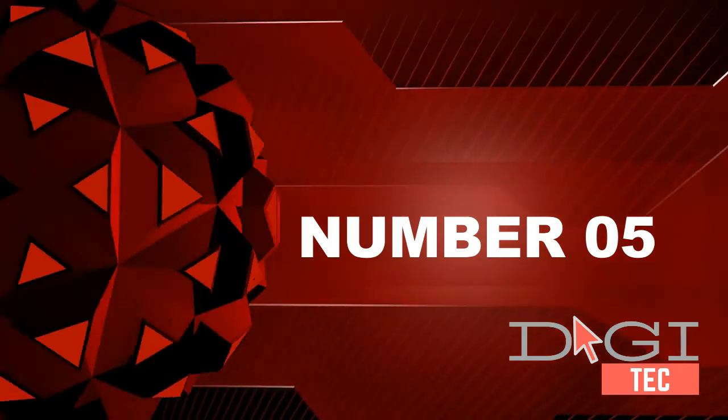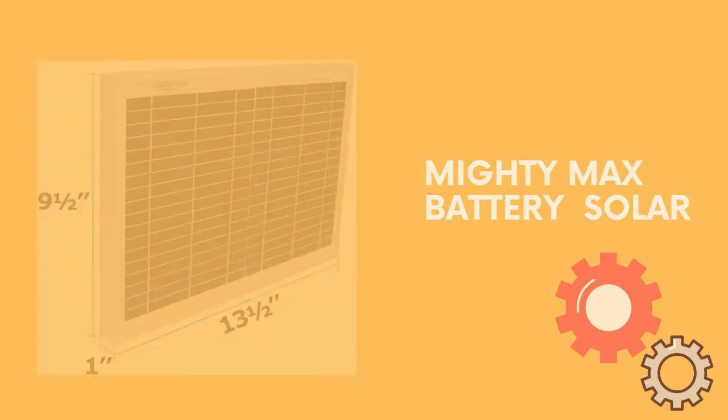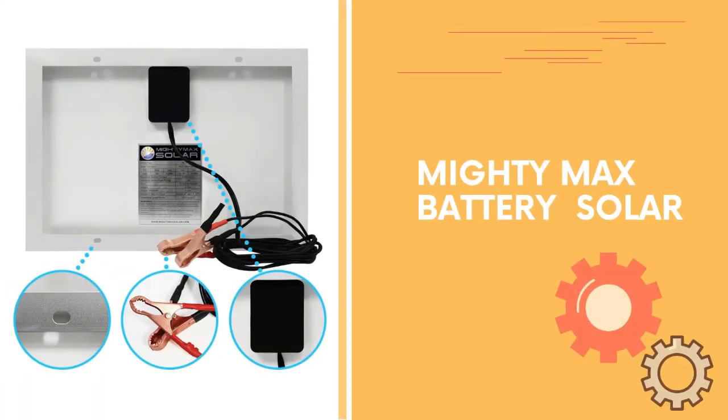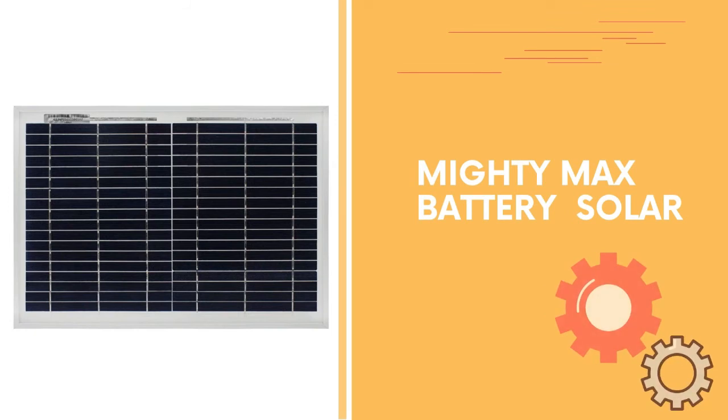Number 5. Mighty Max Battery solar NLS 10WP is a 12V 10W poly-crystalline solar panel. Dimensions: 13.75 inches x 10 inches x 0.75 inches. Pre-drilled diodes and junction box, and a pair of 6.5 foot cables with alligator clips already attached to the panel. Strong aluminum frame and high-efficiency solar cells.